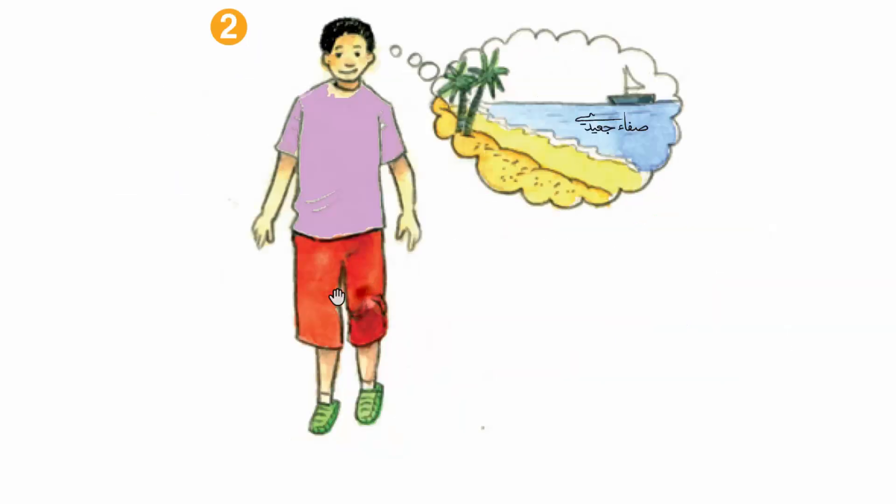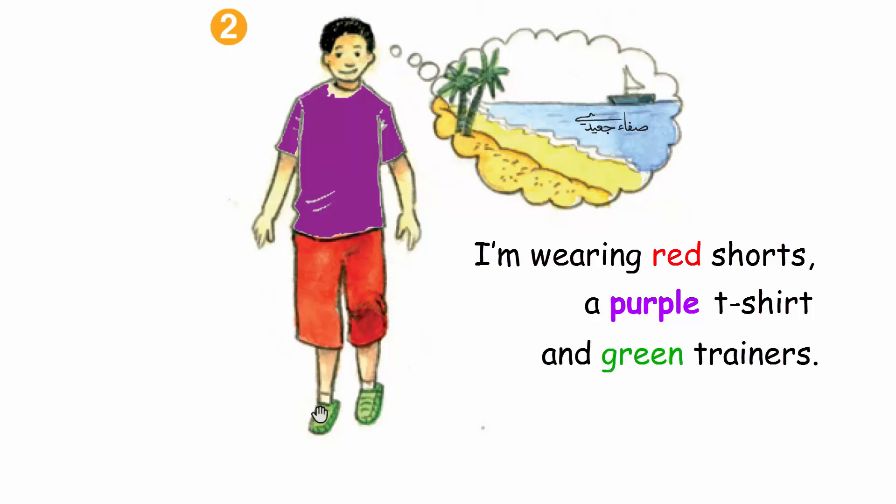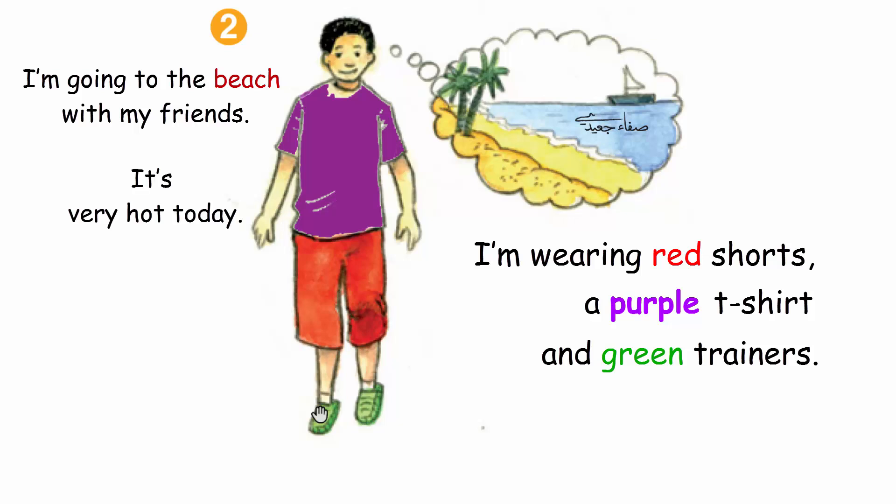I'm wearing red shorts, a purple t-shirt and green trainers.